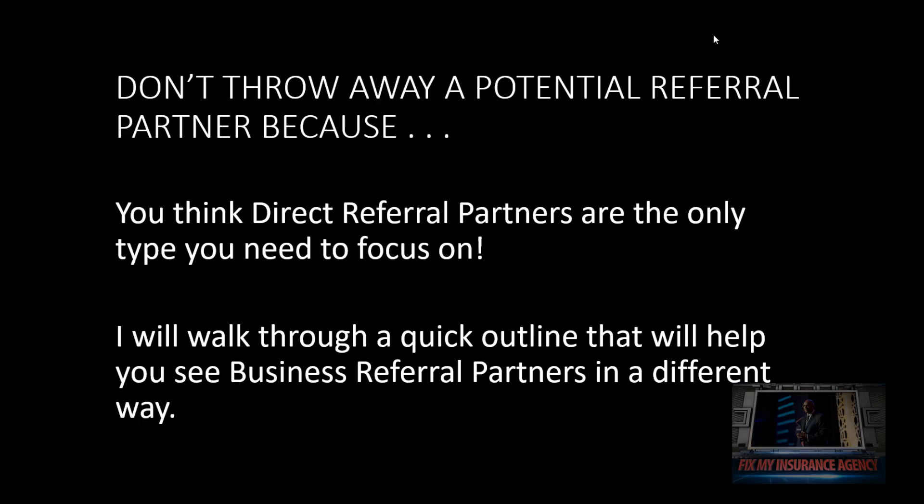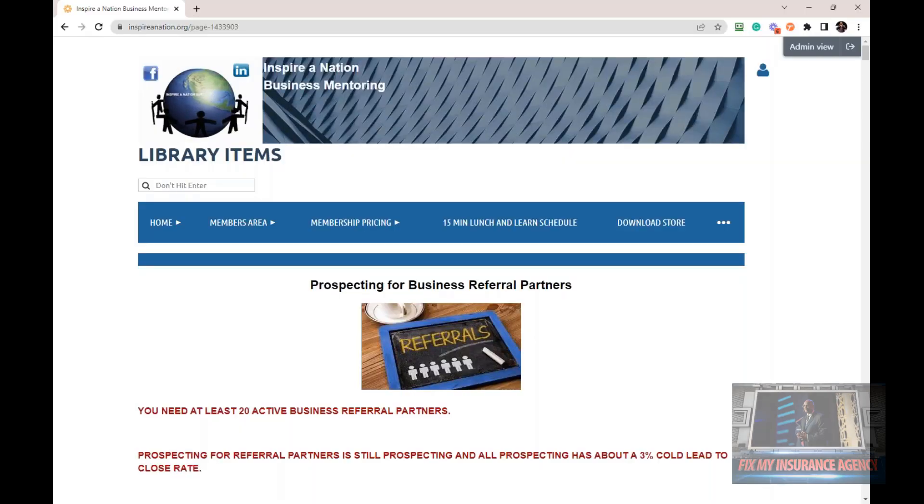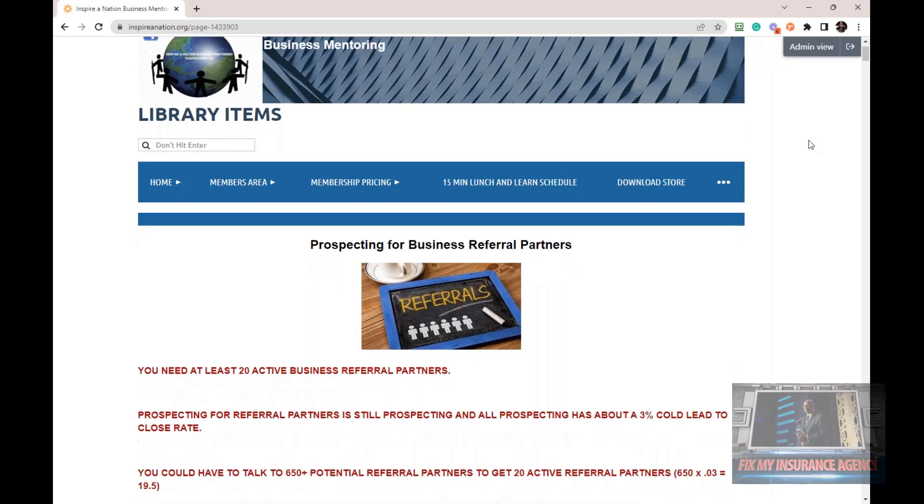I'm going to walk you through a quick outline that will help you see business referral partners in a whole different way. To do that, I'm going to come over to InspireNation.org. For members, just log in and type in 'business referral' or 'referral.' For non-members, pay attention — we're going to go over a lot of good information.